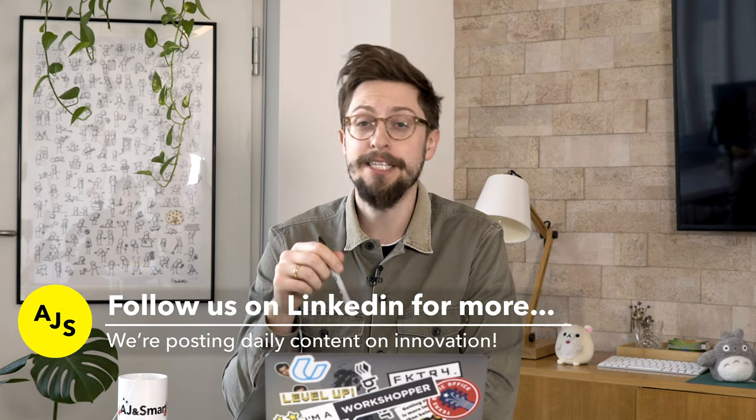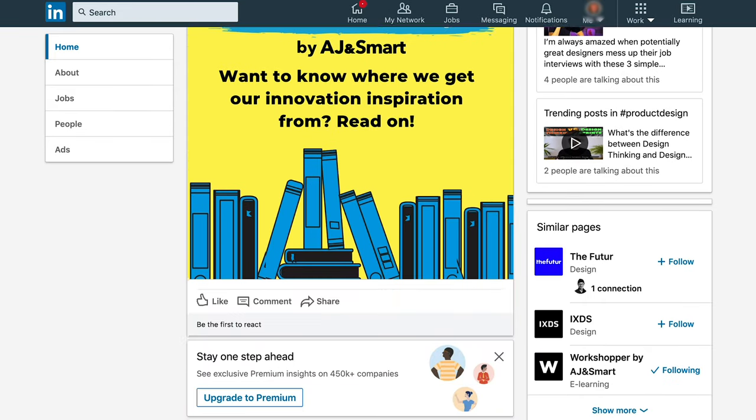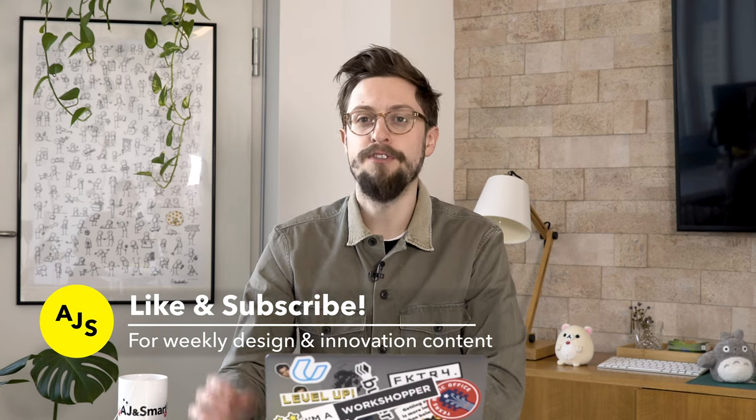I hope you liked this video on innovation. I know it was a very simple, quick overview, but if you head over to our LinkedIn page — there'll be a link in the description below — you can get a much deeper dive into the topic of innovation. We post every single day different tactics you can use at your company, or if you're a consultant, tactics for consulting on innovation. We make new videos every week on innovation, design thinking, and design sprints, so make sure you subscribe. New videos out every Tuesday. Have a good one, bye bye.